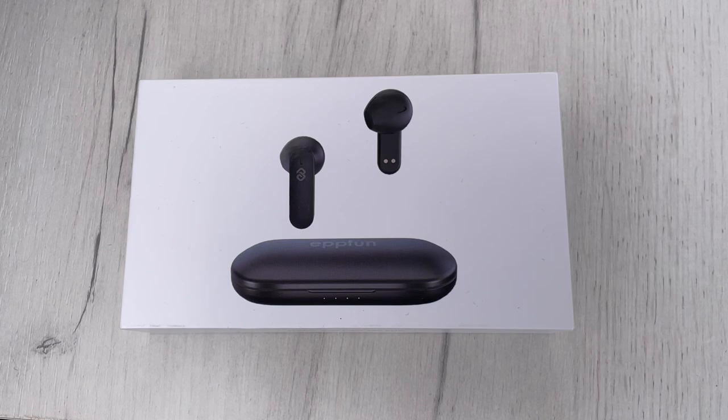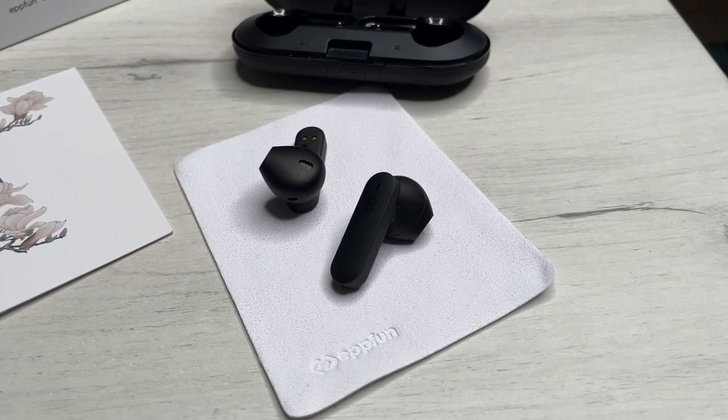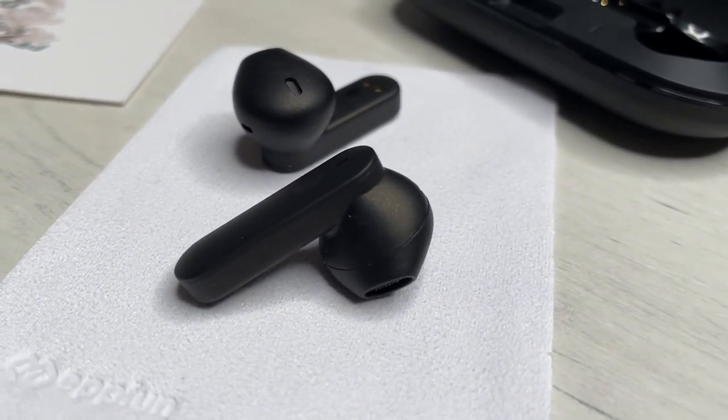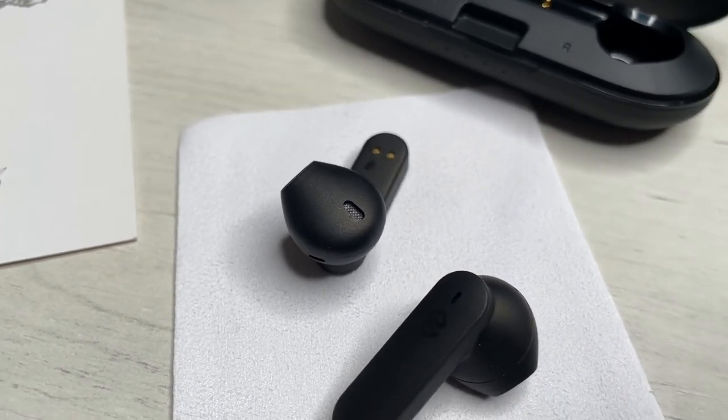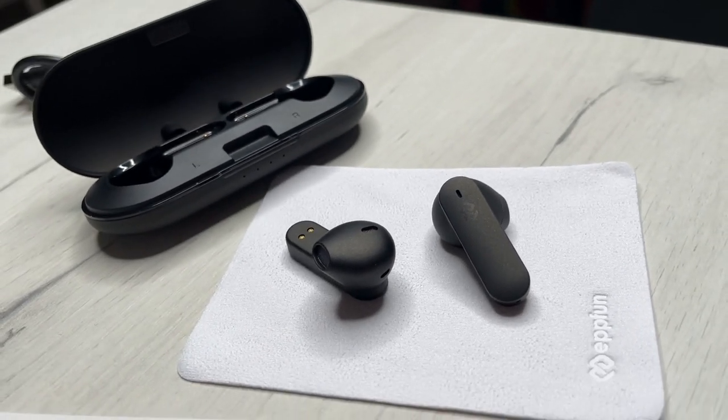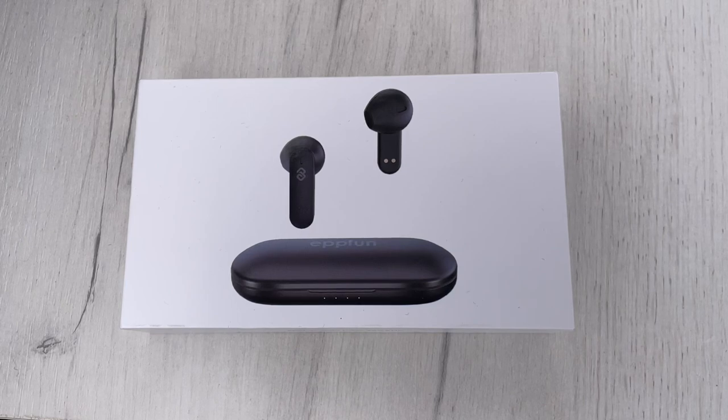Waterproof wireless earbuds adopt ergonomic design principles, which can bring us a more comfortable and stable wearing experience. The IPX5 waterproof and sweat-proof design can effectively prevent the Bluetooth headset from being damaged by sweat and raindrops. This is high quality and high stability. The Bluetooth 5.2 technology creates an all-around upgrade with optimized Bluetooth transmission and flawless connection, 75% more stable than the last generation.